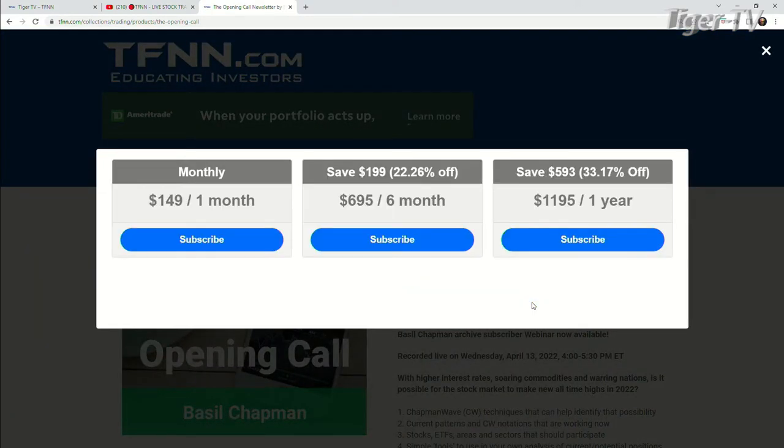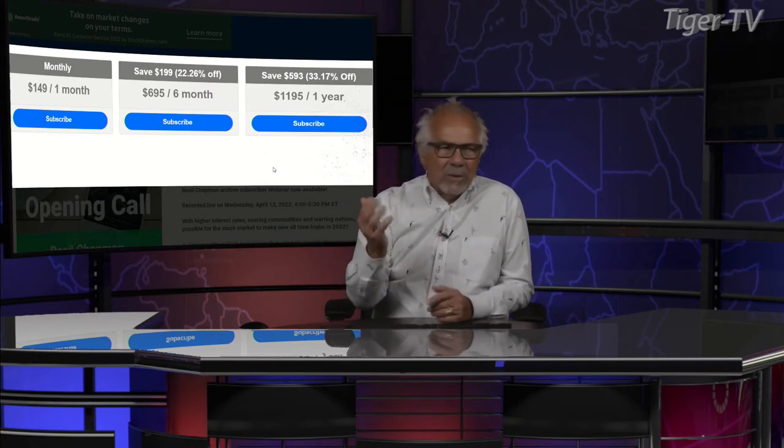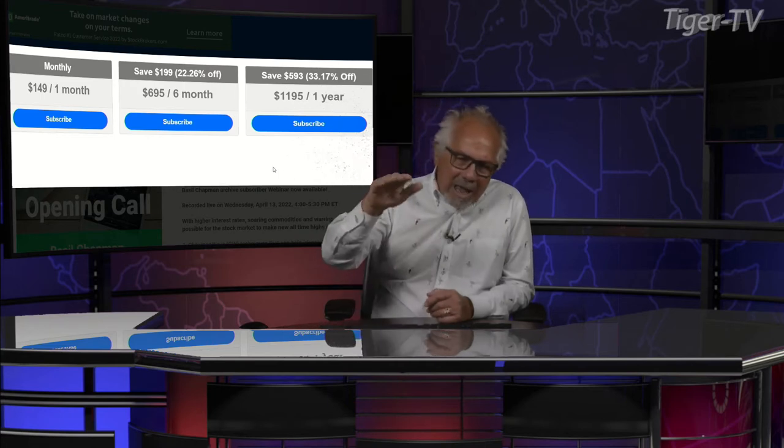You can get the Opening Call for one month for $149, for six months for $6.95, which is a savings of $199 at 22%, and for one full year for $11.95, which is a savings of $593 or 33%. It comes with a 30-day money-back guarantee. You can keep it for 29 days — if it works for you, awesome; if not, we'll give you your money back. When you get Basil's newsletter, he has approximately 10 to 12 archives, so you'll really understand how he looks at the market and how to ride that wave.